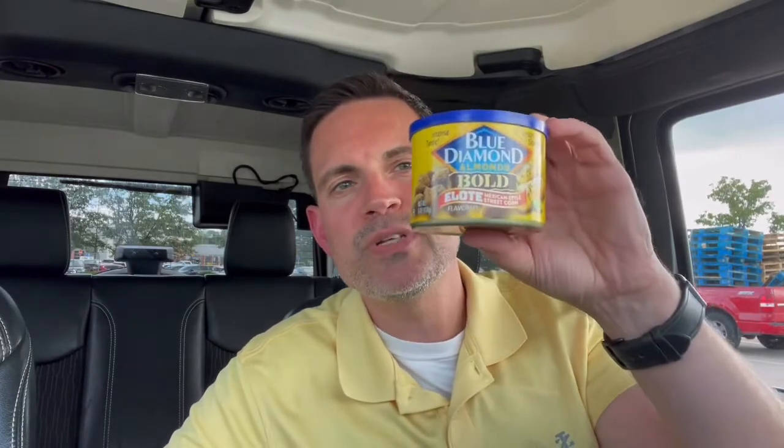Andiamo! Hey paisano, I'm Tony Snacks and today I am snacking on Blue Diamond Elote flavored almonds.